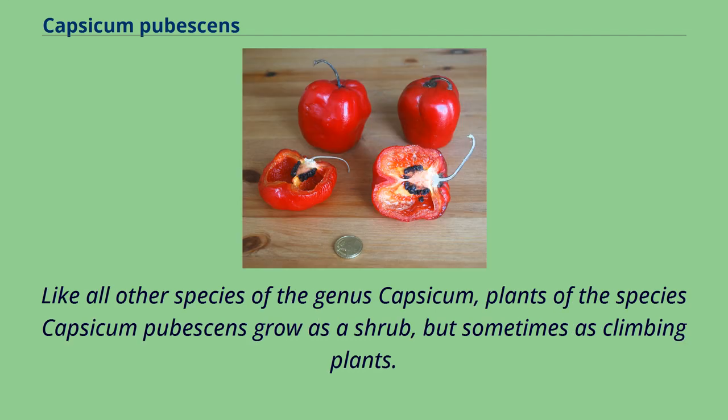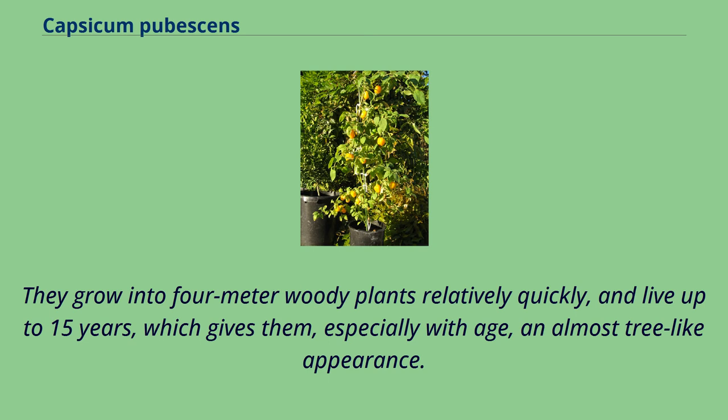Like all other species of the genus Capsicum, plants of the species Capsicum pubescens grow as a shrub, but sometimes as climbing plants. They grow into 4-meter woody plants relatively quickly, and live up to 15 years, which gives them, especially with age, an almost tree-like appearance.